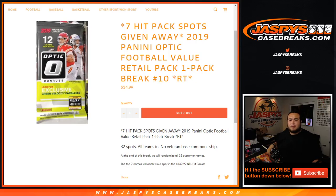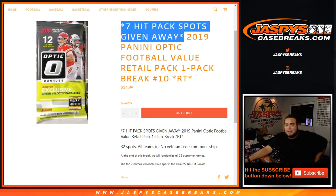What's up everybody, Jason here for JaspiesCaseBreaks.com. Last one-pack break of 2019 Panini Football Retail Value Pack break, number 10. Random teams just sold out to unlock the Jaspies hit packs per football. We're going to give away seven hit packs in here, number 10.